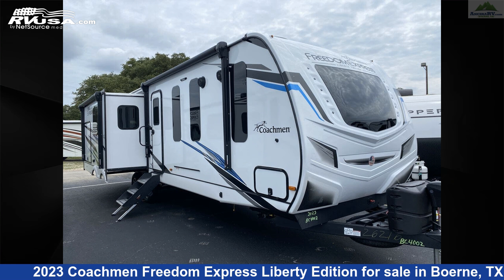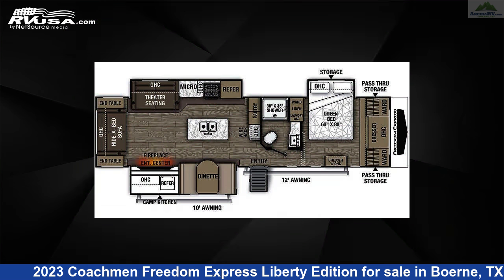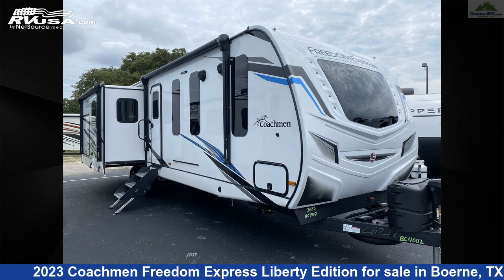This 2023 Coachman Freedom Express Liberty Edition 324R LDSLE is a travel trailer RV. It is located in Bernie, Texas, 78006 and is offered for sale by Ansira RV.